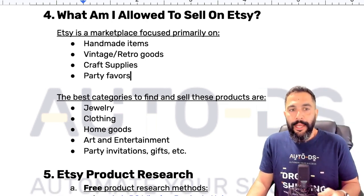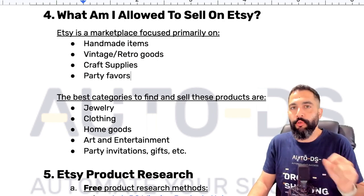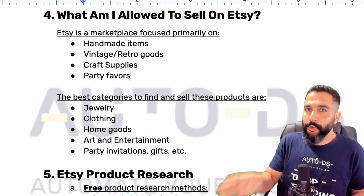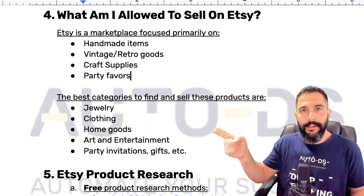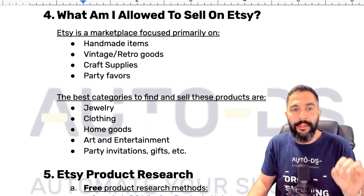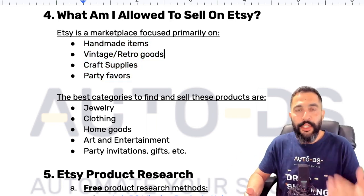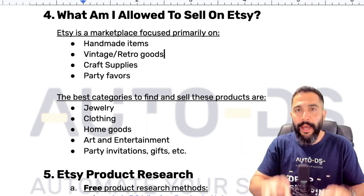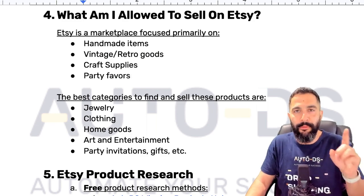Do not list items that are not handmade, vintage, retro, craft supplies, or party favors — even if you see other sellers doing it. I even reached out to Etsy's customer support myself, and they said it's only a matter of time before they scan those seller accounts and shut them down. For example, Etsy doesn't allow electronics — some sellers try to get clever by listing 'retro speakers,' but it's a gray area. Stay under the allowed categories; there are so many products in demand you can sell there.